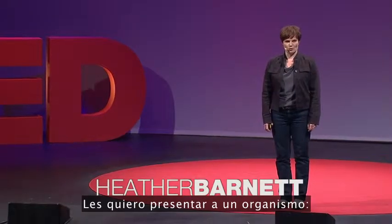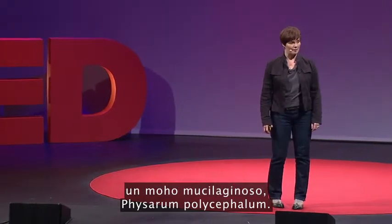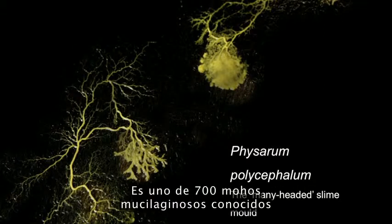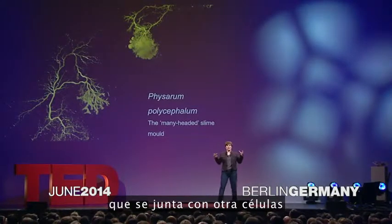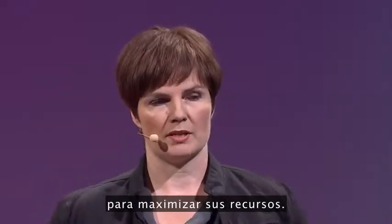I'd like to introduce you to an organism, a slime mold, Physarum polycephalum. It's a mold with an identity crisis, because it's not a mold, so let's get that straight to start with. It is one of 700 known slime molds belonging to the kingdom of the amoeba. However, it is a single-celled organism, a cell that joins together with other cells to form a mass supercell to maximize its resources.